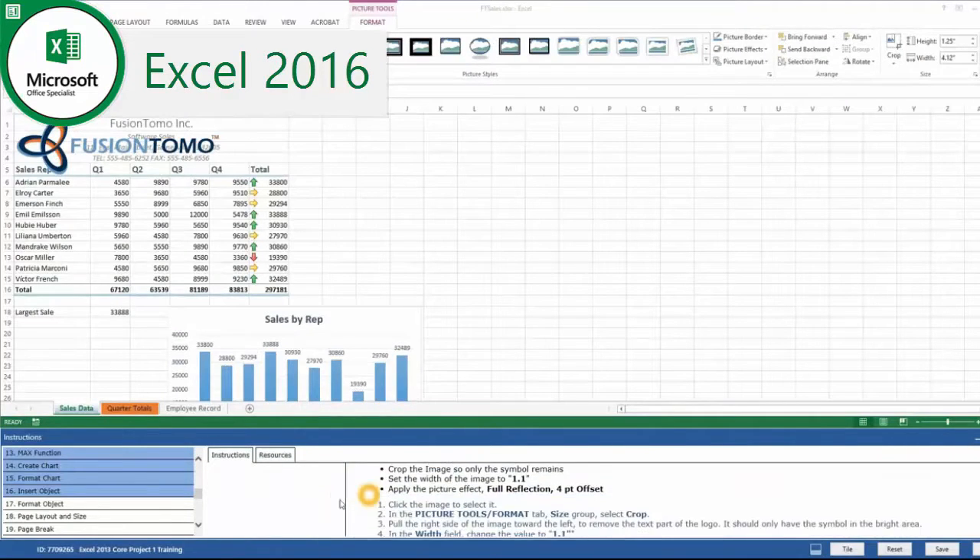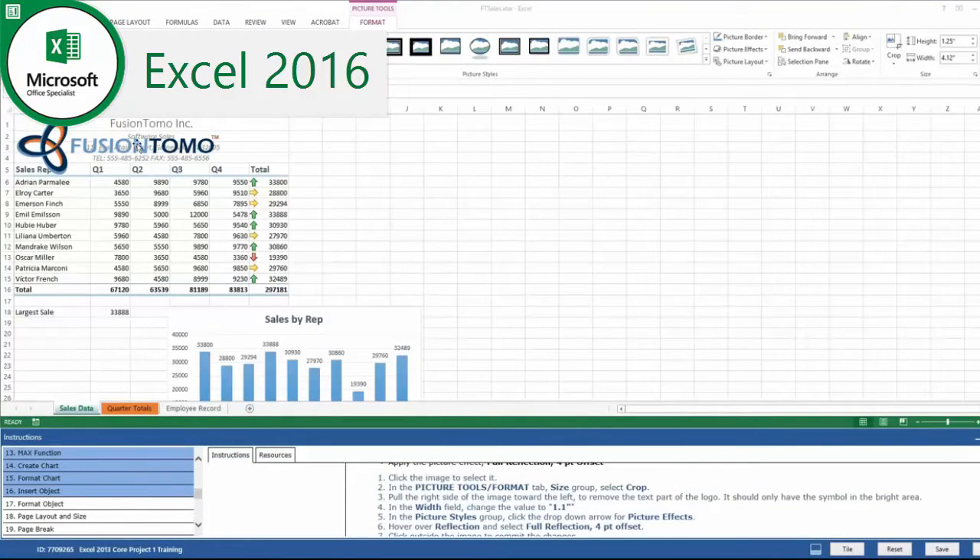To help you prepare for the exam, Gmetrix practice software is available. Gmetrix provides mock tests that accurately simulate the MOS exam, helping you to get ready for the real thing.